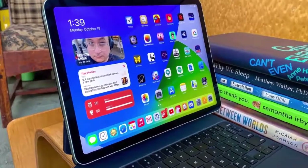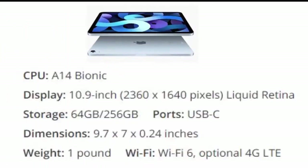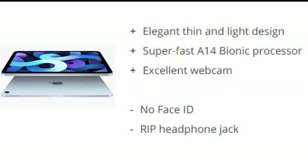Number four is the iPad Air 2020. Apple's iPad Air 2020 borrows a lot of what we like from the iPad Pro at a more affordable price, and it's arguably Apple's best iPad ever, though it's still not going to sell as well as the 10.2-inch iPad. Reasons to buy: elegant thin and light design, super fast A14 Bionic processor, excellent webcam. Reasons to avoid: no Face ID, no headphone jack.